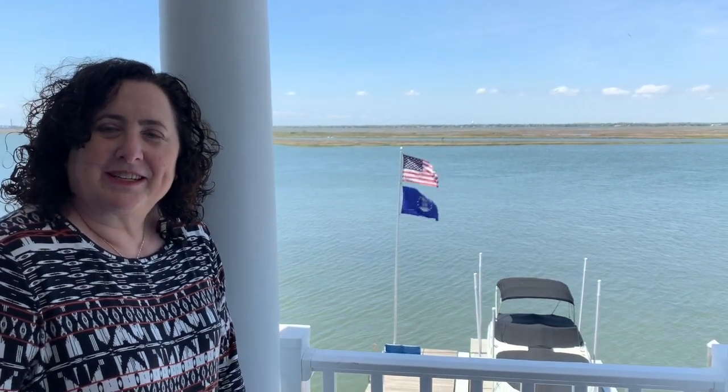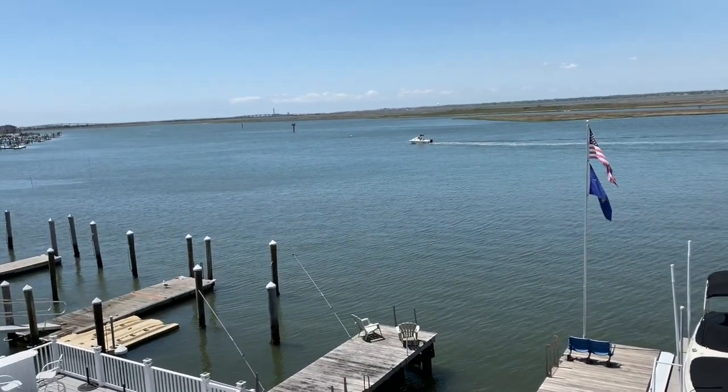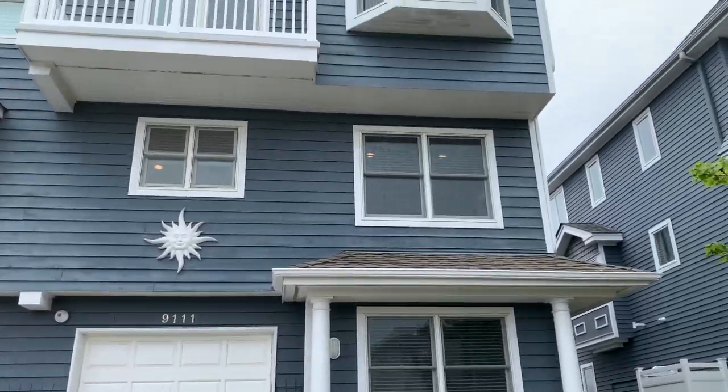Welcome to 9111 Fremont Avenue in Margate, New Jersey. This twin is magnificent. As you can see, we're right on the Margate Bay. We have four decks, three bedrooms, two and a half bathrooms, a hot tub, a motorized boat dock, and so much more.